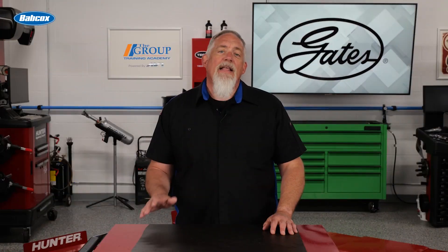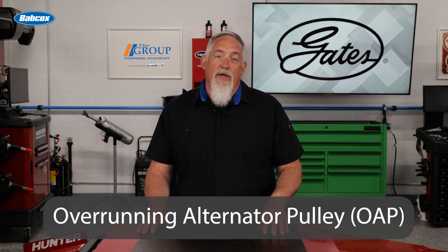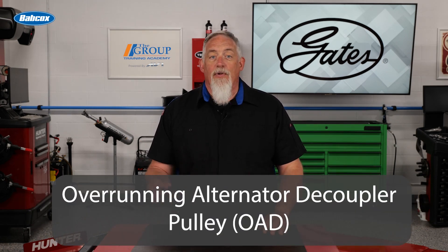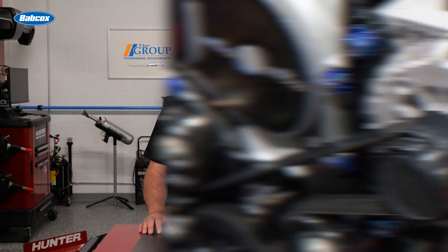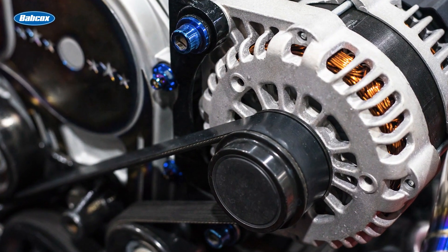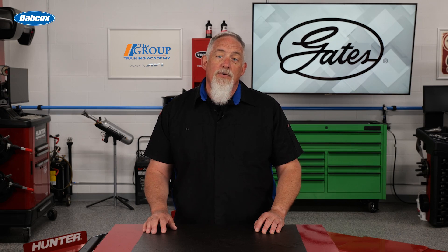Many late model vehicles do not use a solid alternator pulley. Instead, they have an overrunning alternator pulley (OAP) or an overrunning alternator decoupler pulley (OAD). An OAP has a one-way clutch mechanism inside the hub that allows the belt to turn the alternator in one direction, but allows the alternator to freewheel and spin at its own speed when the engine suddenly decelerates.